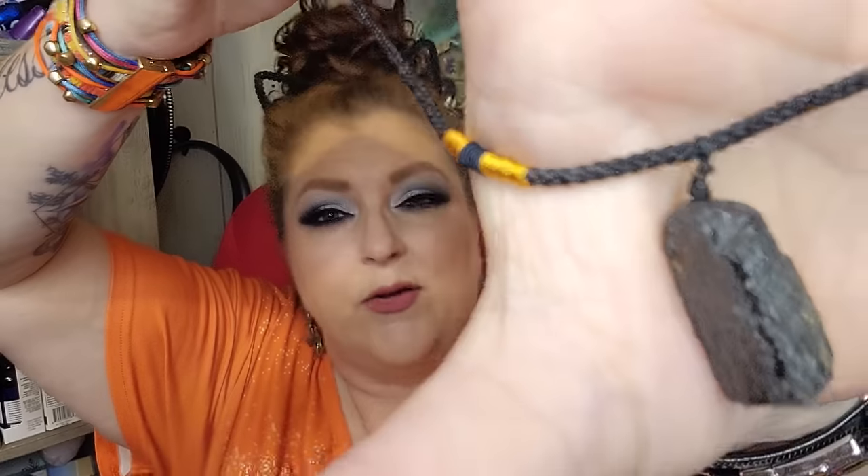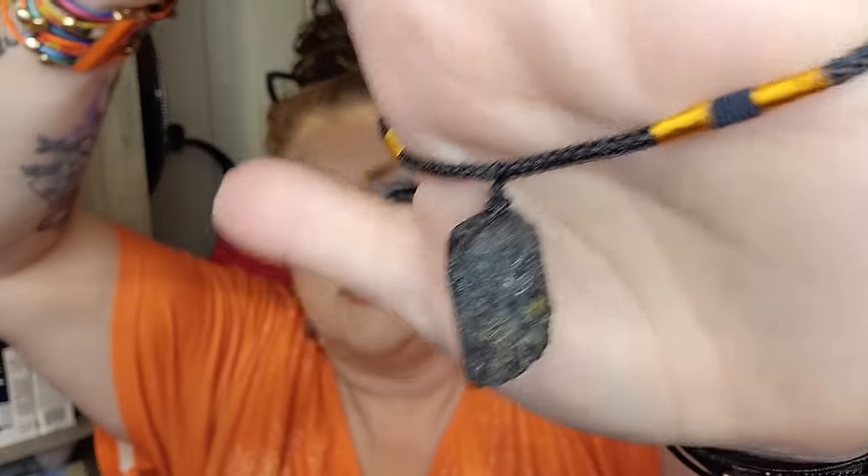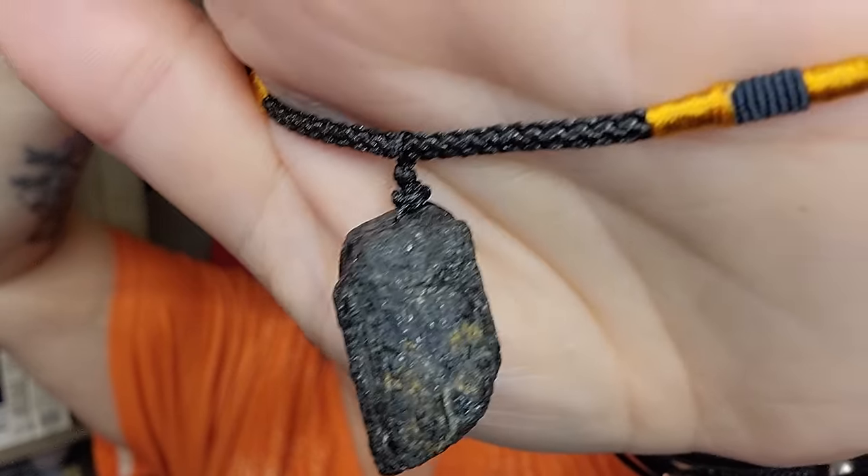This is a raw tourmaline necklace and it's $1.88. They packaged it really well so it wouldn't break. I like it; I think it's really pretty. You can make the chain bigger to get it on and then tighten it however you want. I love both tumbled and raw stones, and this is a really pretty tourmaline. On days when you're wearing black, this black necklace is going to be really cute.